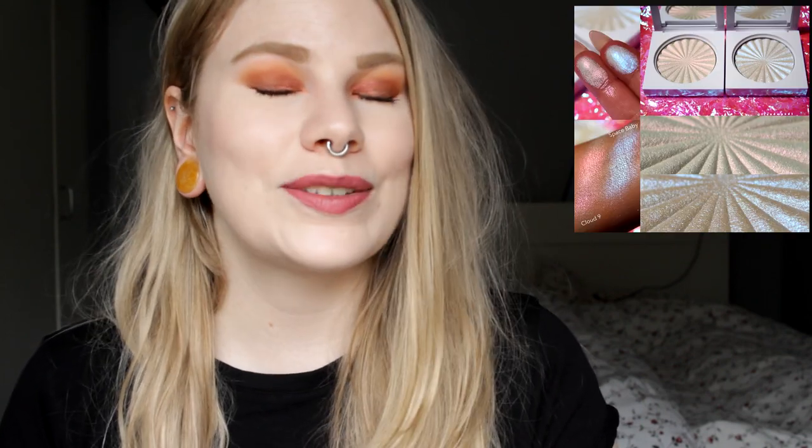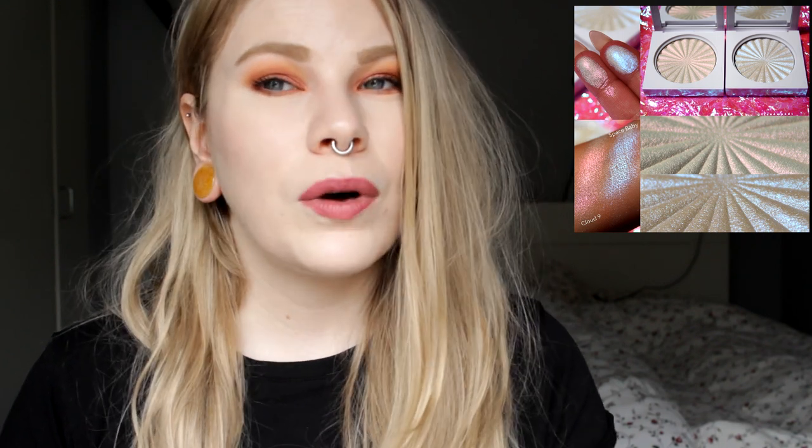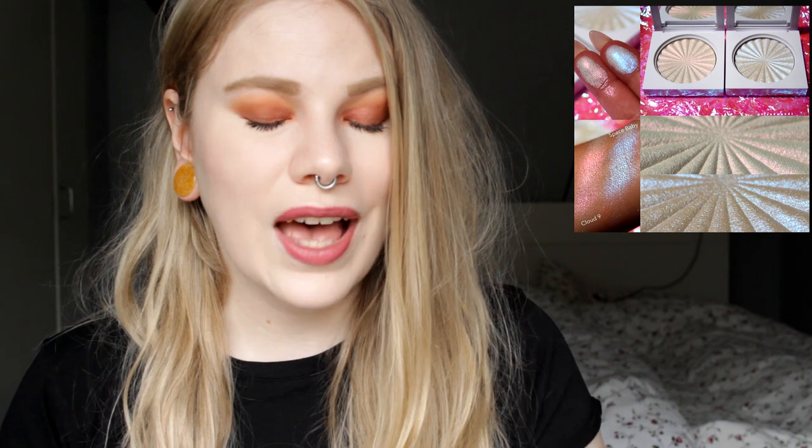Next up we have OFRA releasing two new highlighters with Nikkie Tutorials. I have one of their highlighters — the Glazed Donut — and I love it. It's one of my favorite highlighters, so pigmented and easy to work with. The two new ones are called Space Baby and Cloud Nine — one is pink and the other is blue. I don't like that much color in my highlighter; I prefer white, champagne, and rose. So I will not pick these up. But if you like colorful highlighters, I can really recommend OFRA — they are a bit expensive but worth it.